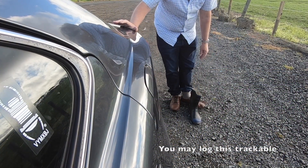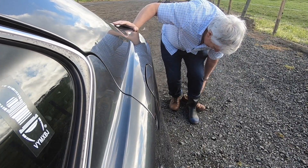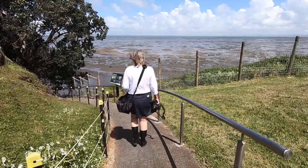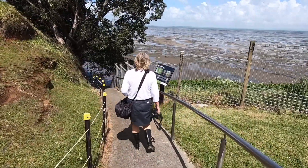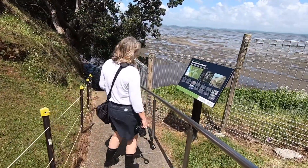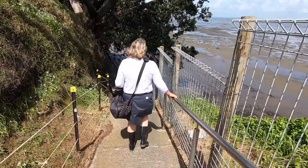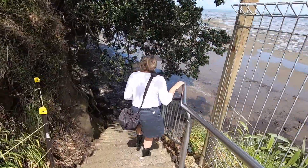We get our gumboots on as mentioned on the cache page. We have come about an hour before low tide - the tide goes out a long way here. There is an interesting information plaque here and a good description on the cache page. One of the tasks to log the earth cache as found is to count the steps down to the foreshore.